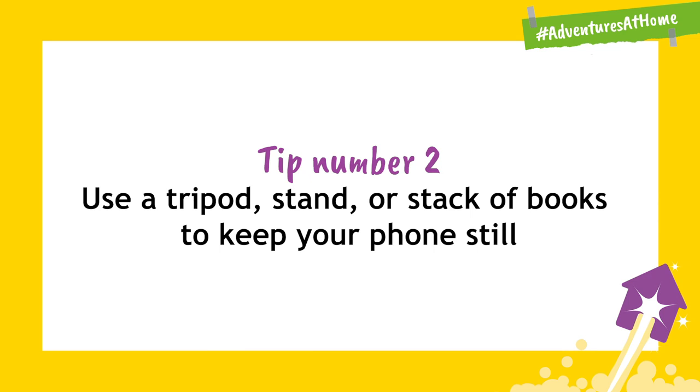Tip number two: use a tripod, stand, or stack of books or anything like that to keep your phone still. This will help the images be sharper and clearer and less blurry.